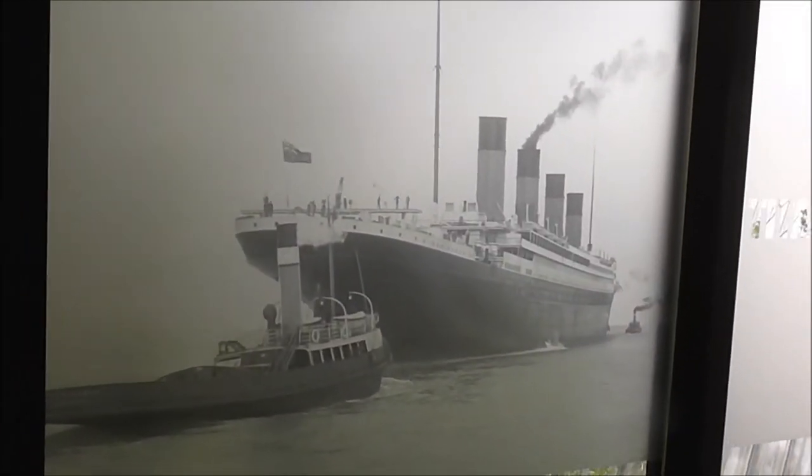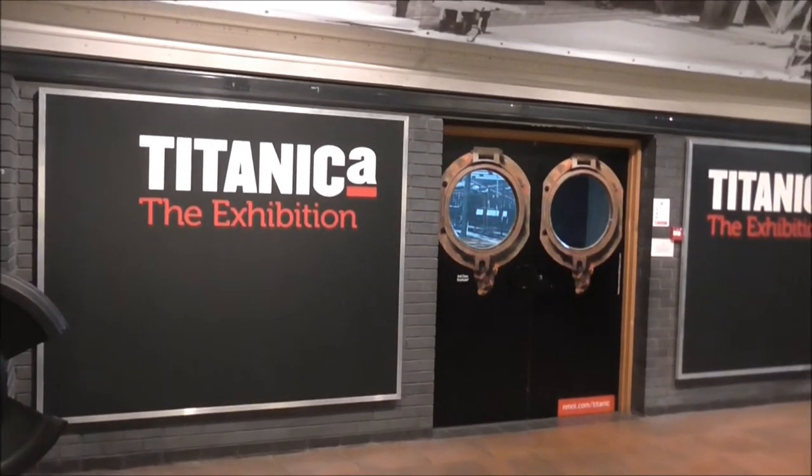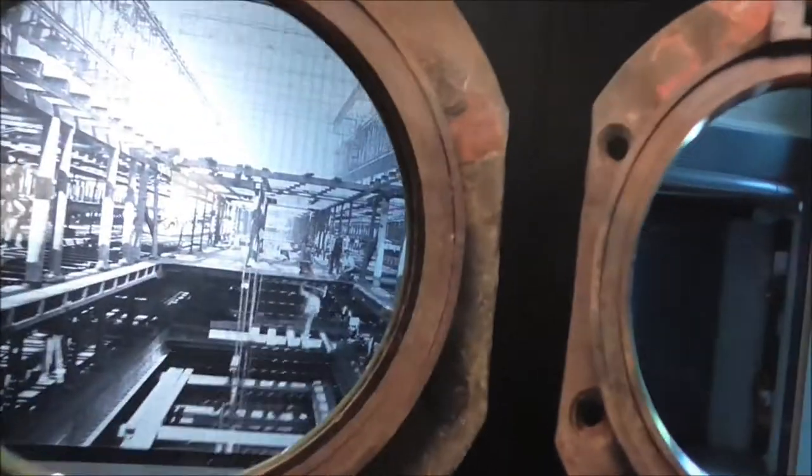The Titanic exhibition. This is the Titanic exhibition doorway — this is what I have come to see here. Third class porthole. In we go. I am pretty third class.